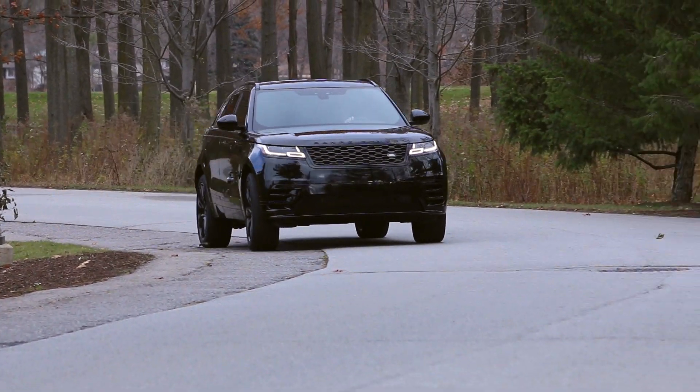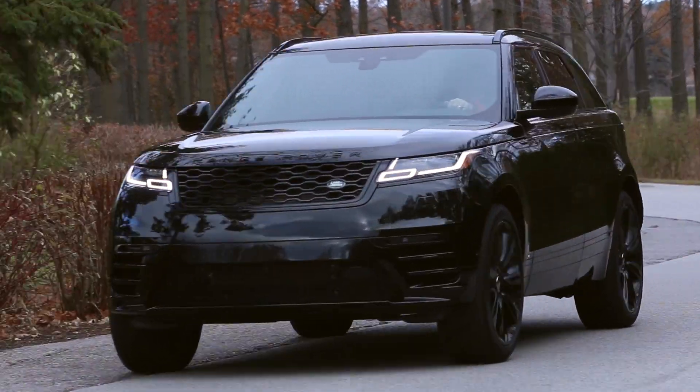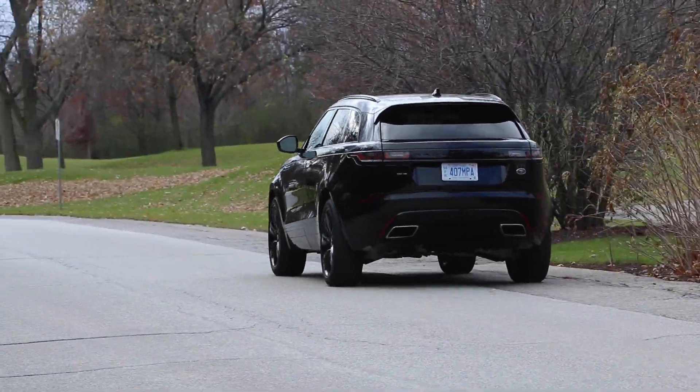We're driving the 2018 Range Rover Velar, Range Rover's latest luxury SUV.